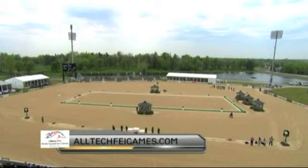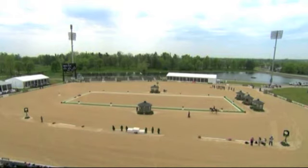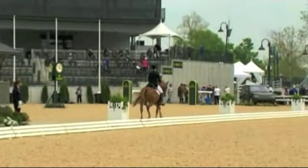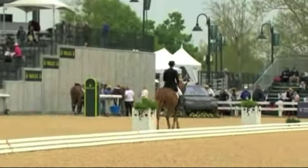So they're coming in with some good experience, but it is her first time here at Rolex this spring. They also placed ninth in the advanced division at Pine Top and tenth in the advanced at Popular Place. Look at the nice rhythm he's got here — that's a good thing.